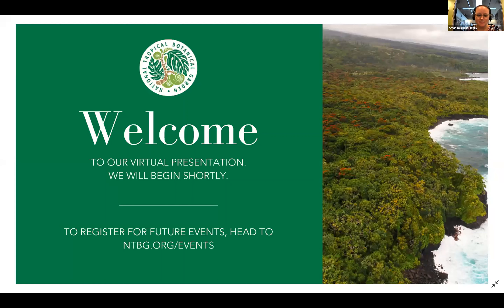Aloha folks, welcome. It is 12 p.m., so we're going to go ahead and get started. Thank you so much for joining us today. It's nice to see some familiar names. Welcome, welcome.